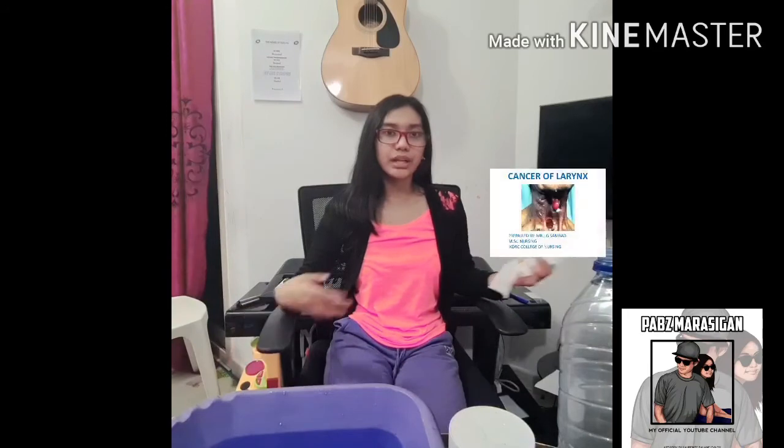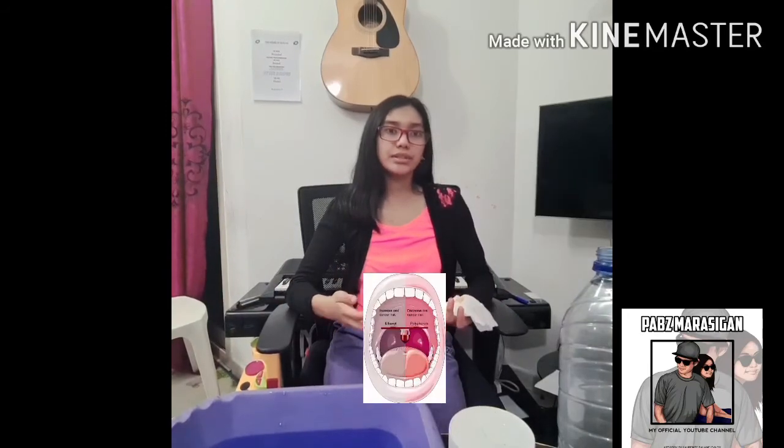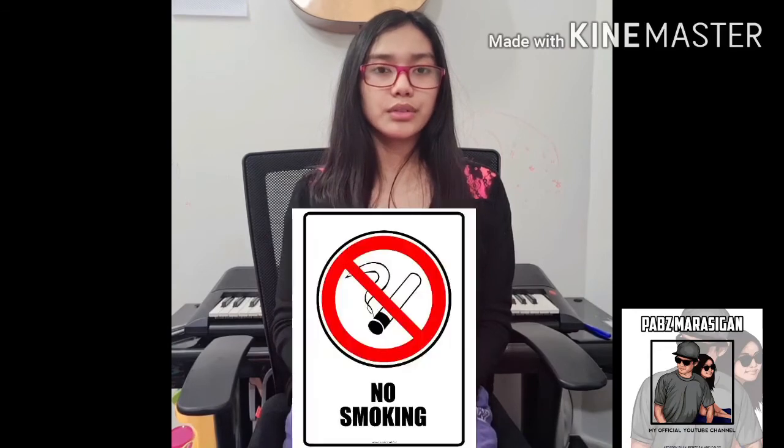This nicotine can cause some serious illnesses like lung cancer, larynx cancer, and oral cavity cancer. Therefore, I conclude that smoking is bad because most of the illnesses that it causes can lead to death. This is Felice Marcijan for Health Experiment.